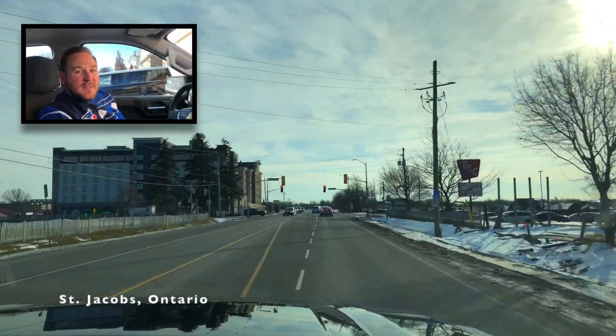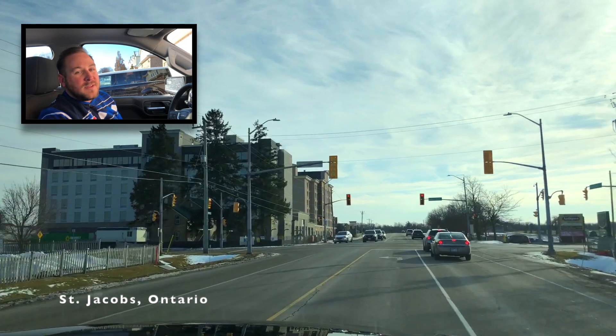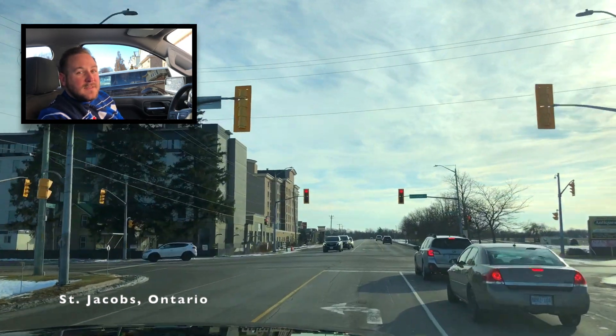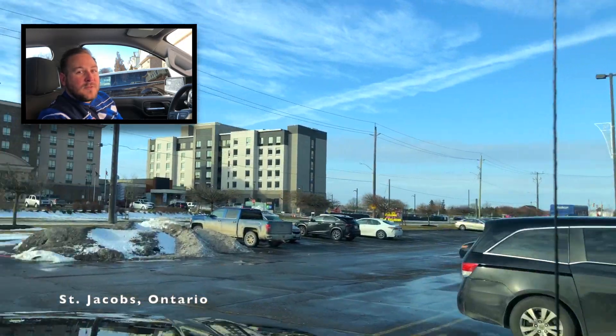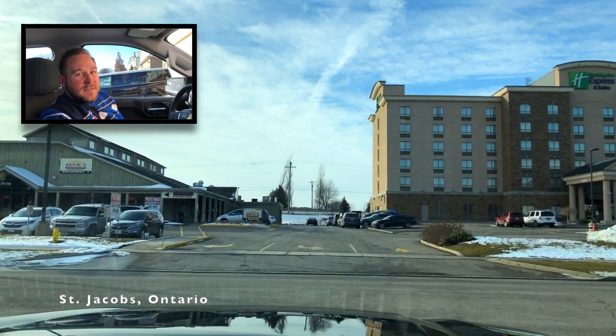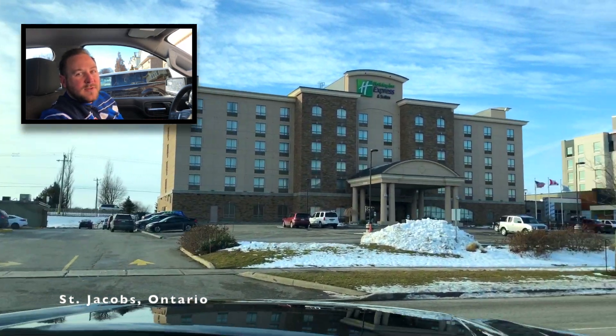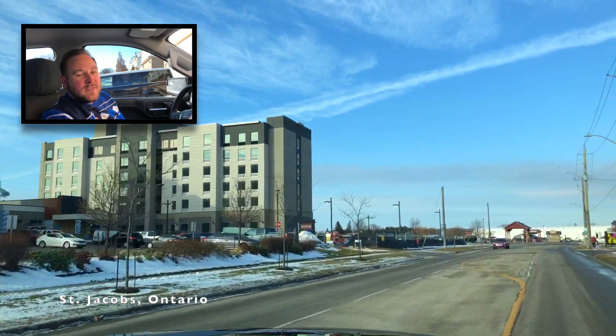If you're coming from out of town and are planning on checking out the market and the rest of St. Jacobs, then you'll probably need a place to stay. Luckily, the Holiday Inn and the brand new Staybridge Suites are right across the road from the Farmer's Market and outlet stores. Headed up by owner-operator Neshad Ismail, the staff of these hotels truly care about their guests' experience, and their passion for service can be felt in every aspect of your stay.